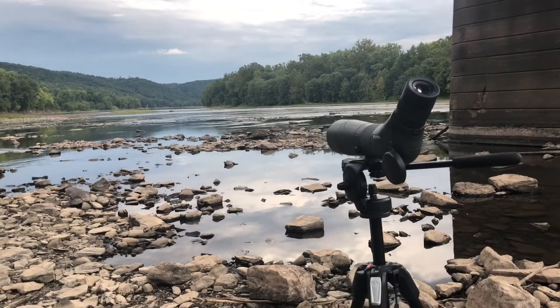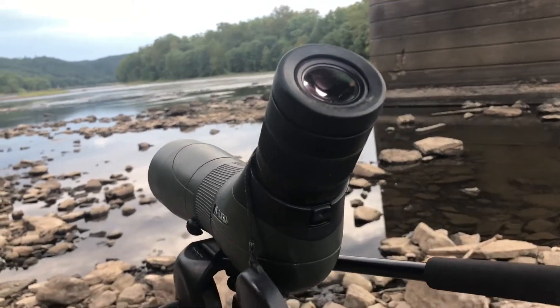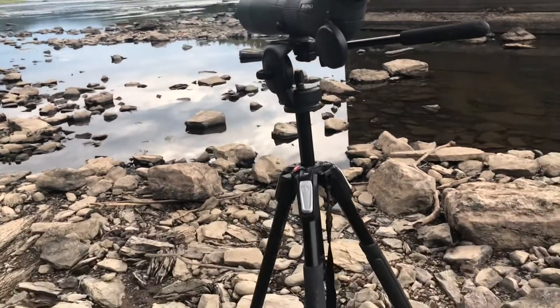I have my spotting scope set up to look at birds. The part that you look into is called the eyepiece. The scope is on a tripod.